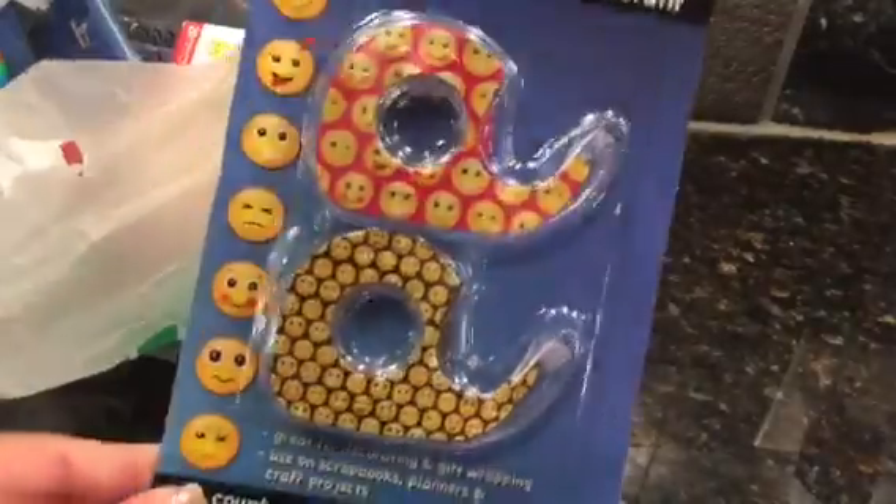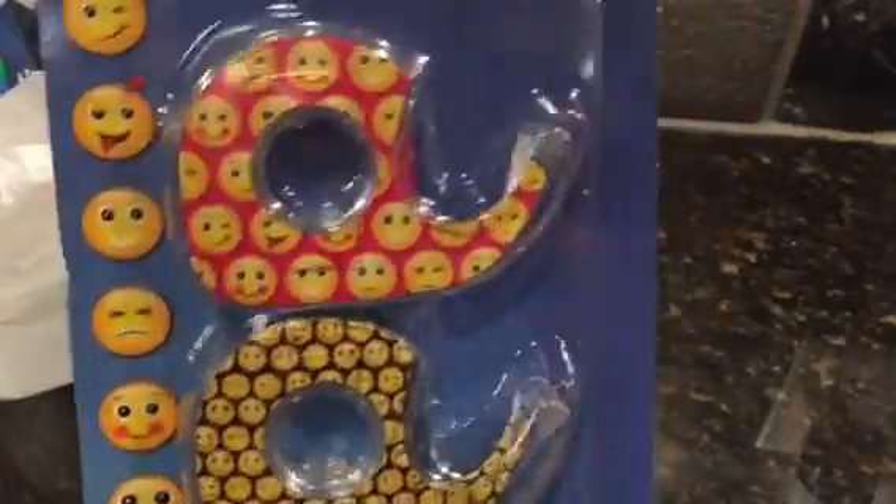Hey guys, happy Friday! I've got a Dollar Tree haul for you. First bag - I found emoji stuff! I know a bunch of you said you'd send me the emoji tape. I hope you haven't sent it yet because I did find the tape. But hey, if you want to send me more, that is totally fine with me. Look how cute it is - and it's not washi, it's decorative tape.